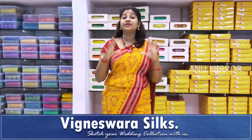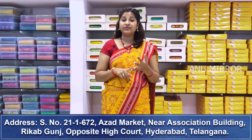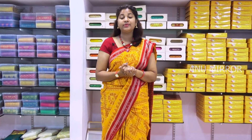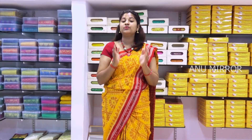This is Vigneshwara Sales, which ships from ports and accepts DMs. There is a wide range of collections at wholesale and reasonable prices. If you cannot come directly, you can also use WhatsApp for online service. Please visit the phone numbers, WhatsApp numbers, and address in the description.